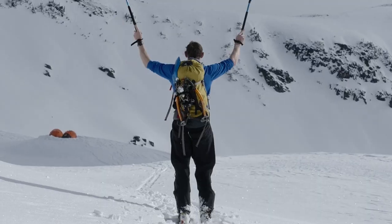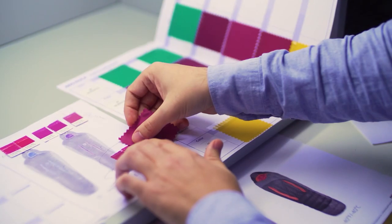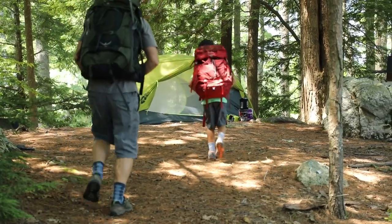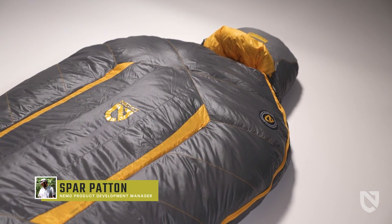At Nemo, we never bring anything to market that doesn't create a better adventure experience. Everything we make is designed to keep you warmer, drier, and more comfortable than what's already out there. This is Sonic, built to be the only big mountain bag you'll ever need.